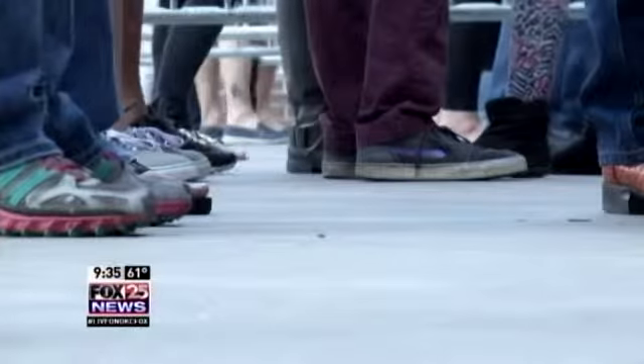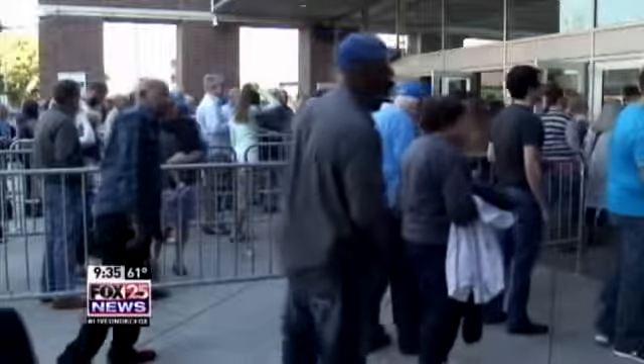Outside, fans were also filled with anticipation to see their team. 'I've been waiting for this.' 'You've been waiting.' 'That's all I can say. I'm anxious.'